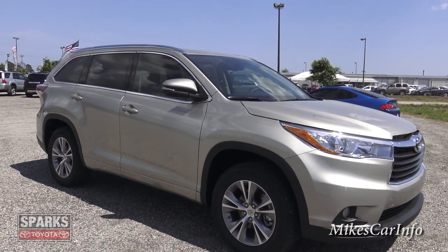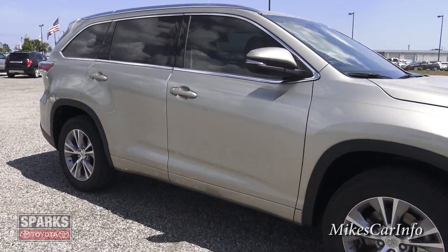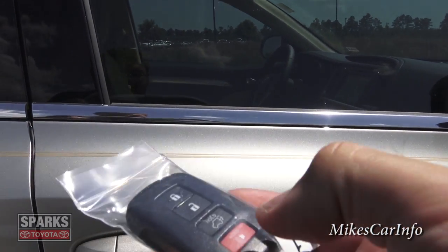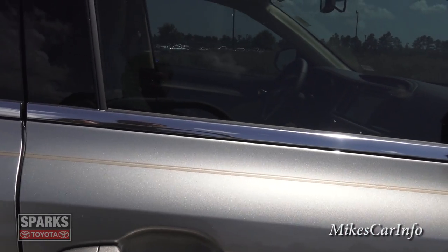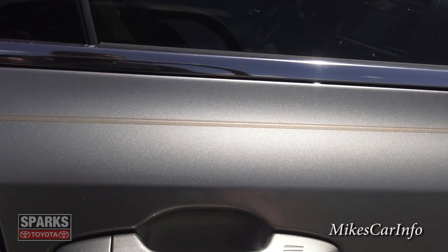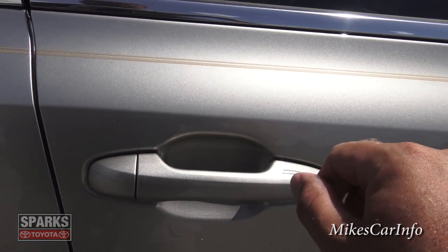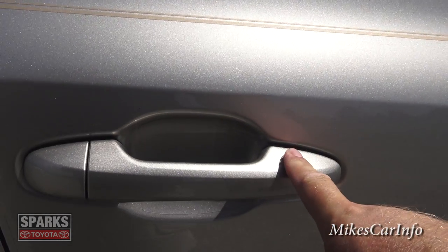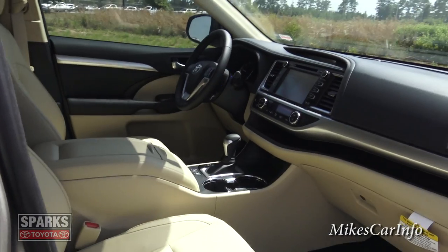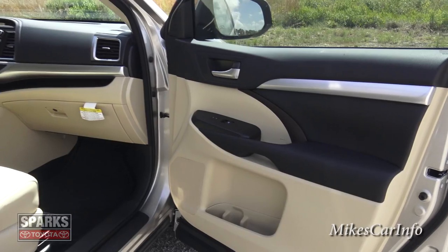One of the features is a proximity key — this is the key right here. All I need to do is have this in my pocket or purse, then I can just touch the handle and it unlocks. To relock it, I just put my finger there. It does have push-button start, so you can literally use this vehicle without ever taking the key out of your pocket.